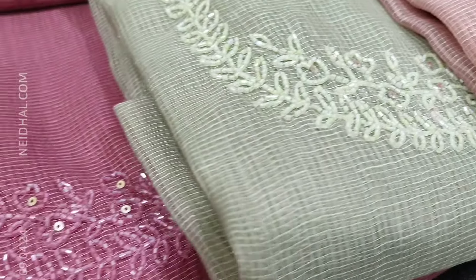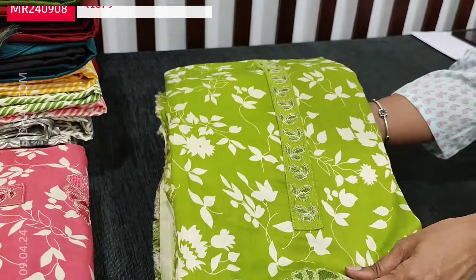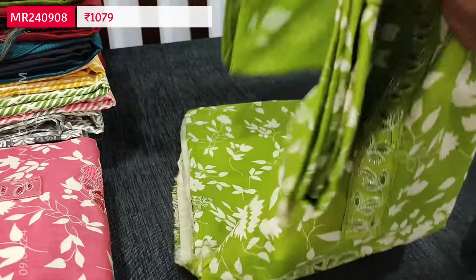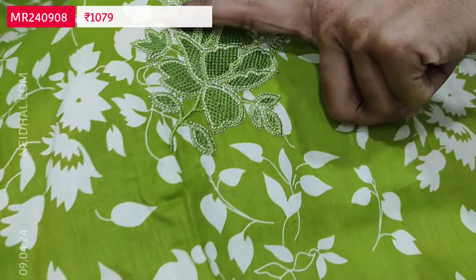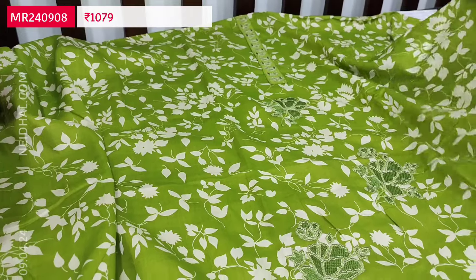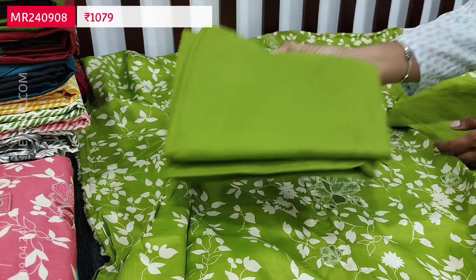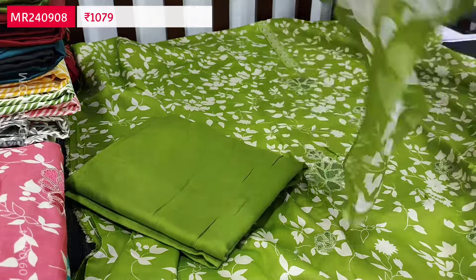Next design is a printed cotton collection suitable for summer. The first color is tender leaf green — very pretty, printed all over. The yoke has embroidered detailing. It is a very soft pure cotton set. Lining is optional; the fabric is thin but not transparent. Same floral print comes at the back. We have a matching spun cotton bottom and a block printed chiffon dupatta. Cost of this three-piece set is 1079.